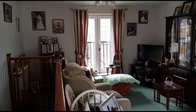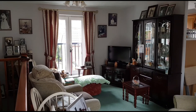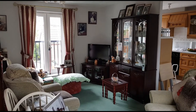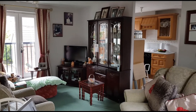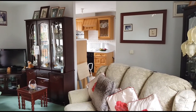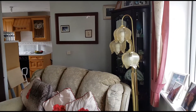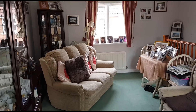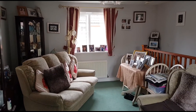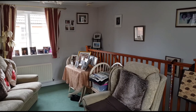Coming upstairs, the first room we get to is the sitting room. There's space in here for a table as well if needed, and a Juliet balcony overlooking the front. You can see an opening to the kitchen, and it's dual aspect so there's another window on the other side. At the other end of the room, that banister is the staircase from the ground floor.